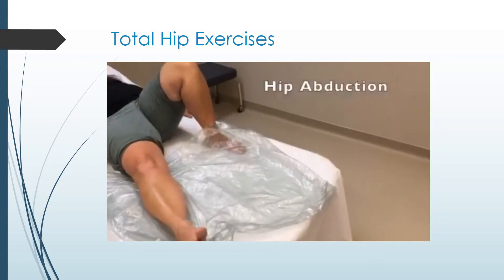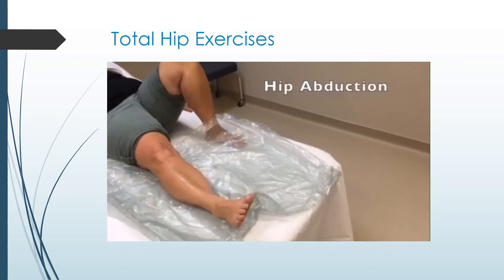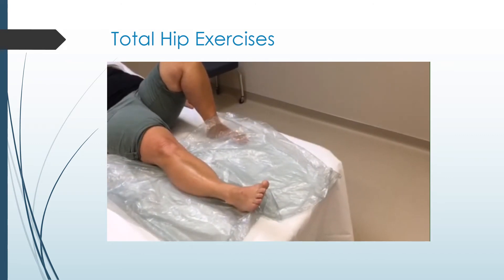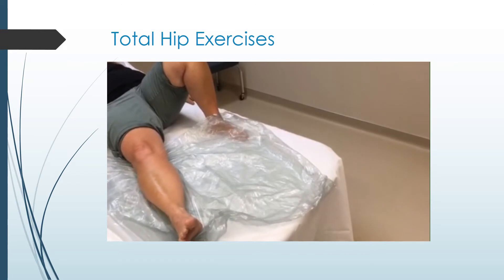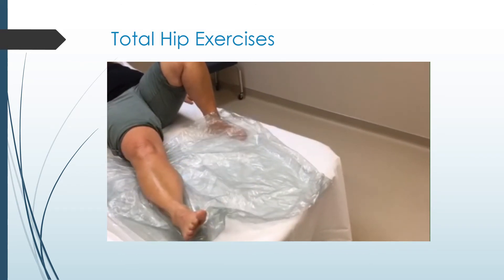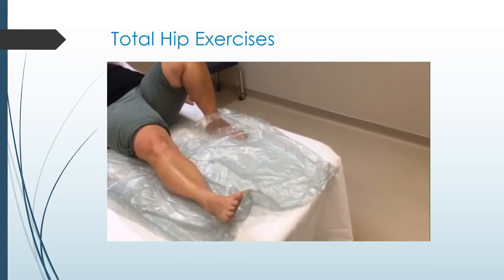Hip abduction: you may place a plastic sheet or something similar like a shopping bag underneath your leg to help reduce any friction. Slide your leg out to the side as far as possible and then back. Keep your knee facing the ceiling throughout this exercise. Repeat ten times, perform three times per day.